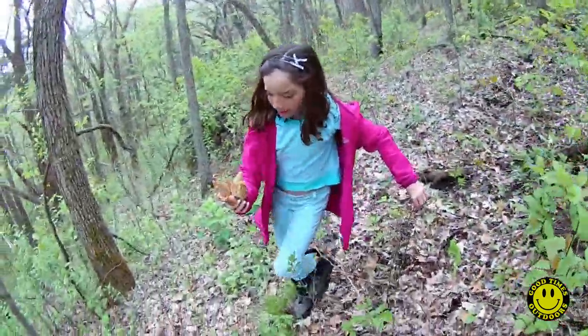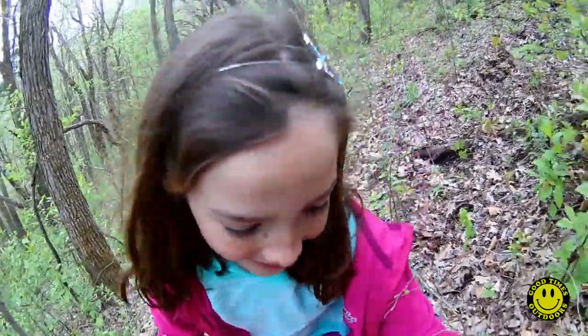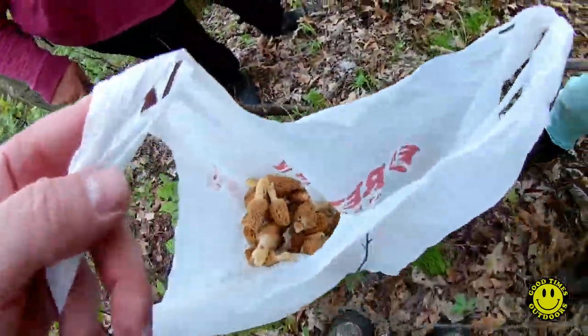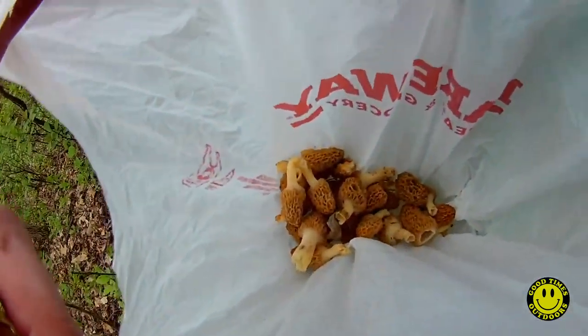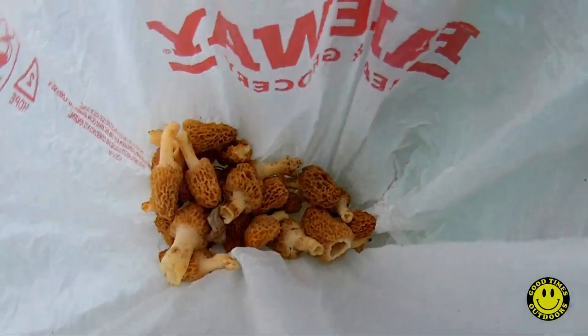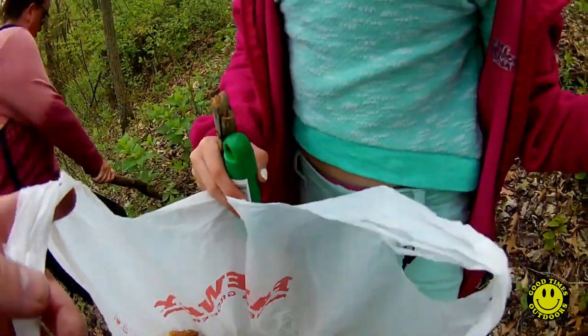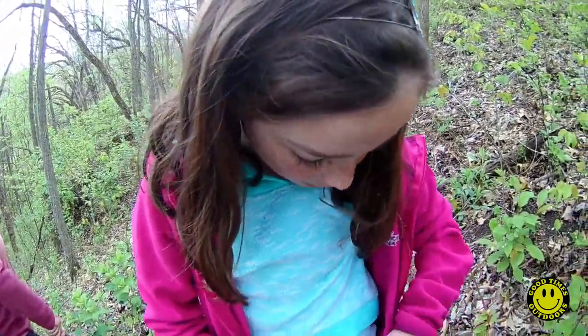What you got? Look at you, Kate. Look at that. That's awesome. Can you hold that open? Look at all them. Did we get more than last time? That's just from one small little area, too — from this area. We got like more than 12.